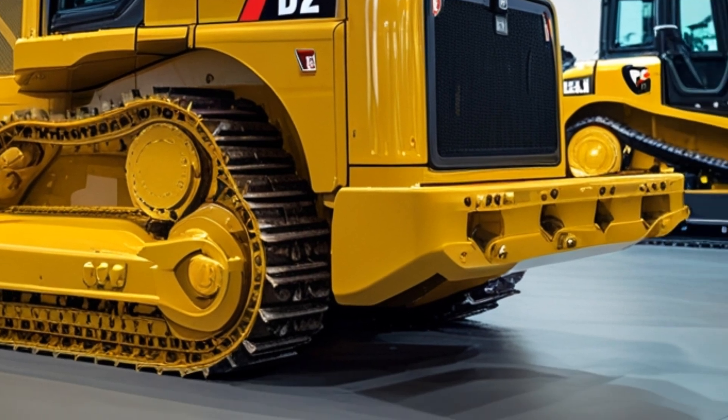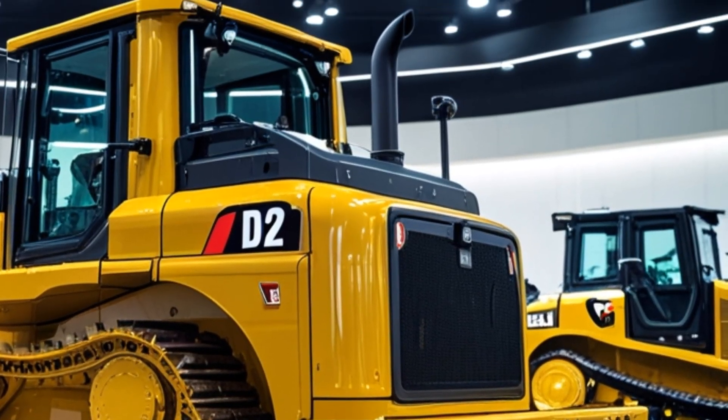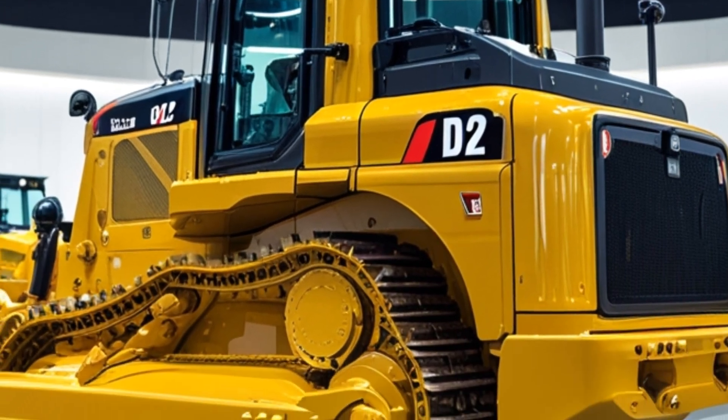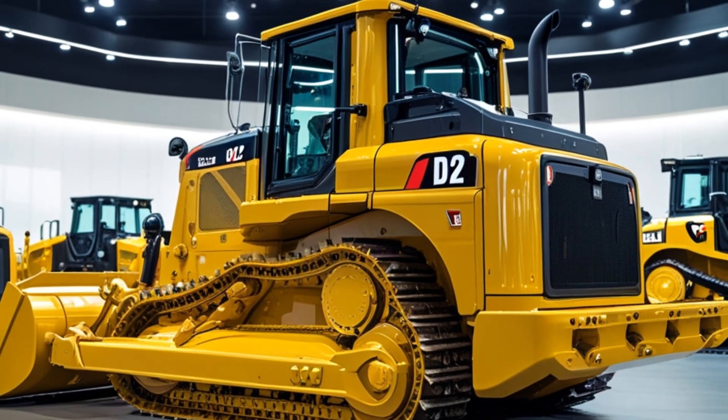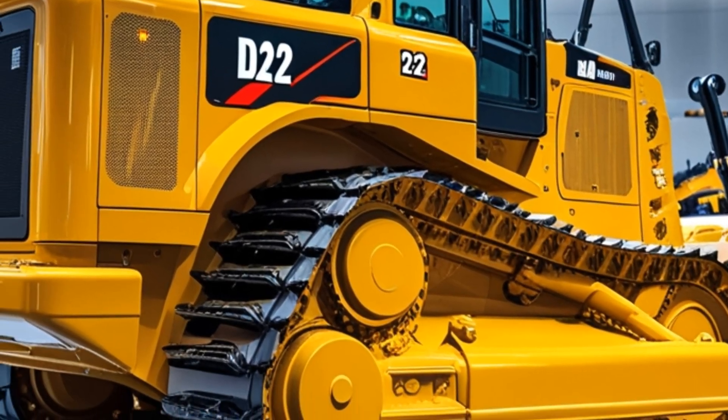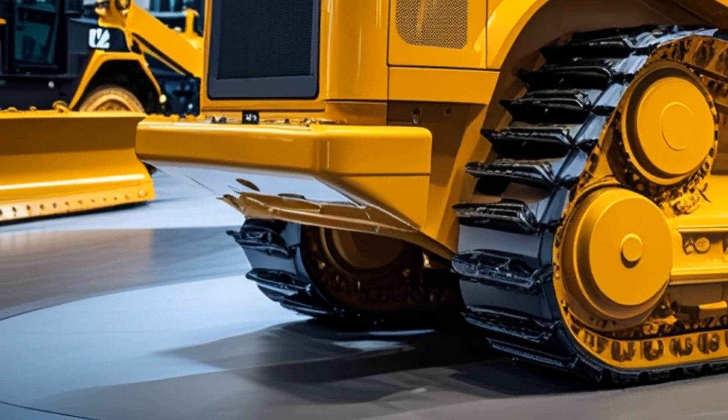Caterpillar has also introduced enhanced cooling systems and reinforced structural components to ensure optimal performance under high-stress conditions. Whether it's moving heavy loads or operating in extreme temperatures, the D12 stands out as a model of reliability.